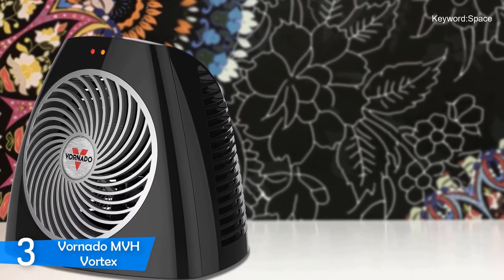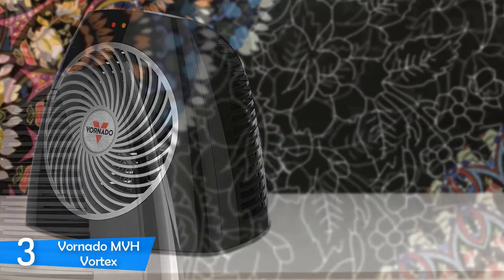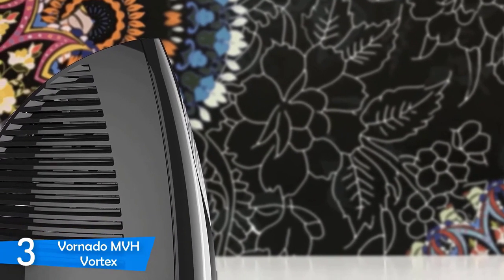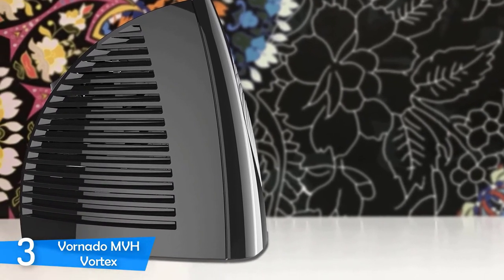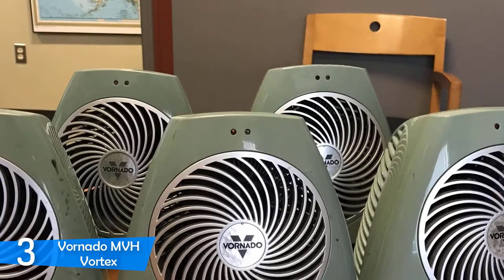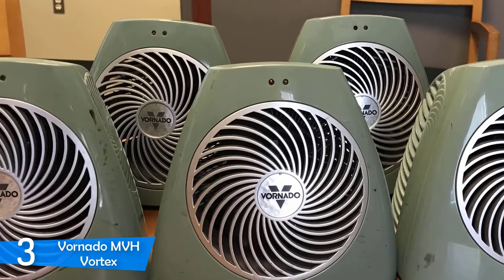If you take a look on the top, you'll notice an adjustable thermostat and a button that'll grant you access to three heat settings, while at the center there's a spiral-shaped grille whose blades will spin in the opposite direction of the grille, exactly like a vortex. In addition, there's an integrated handle that'll promise you easy portability, as well as a small LED indicator on the upper front which will notify you whether this heater is turned on or off.